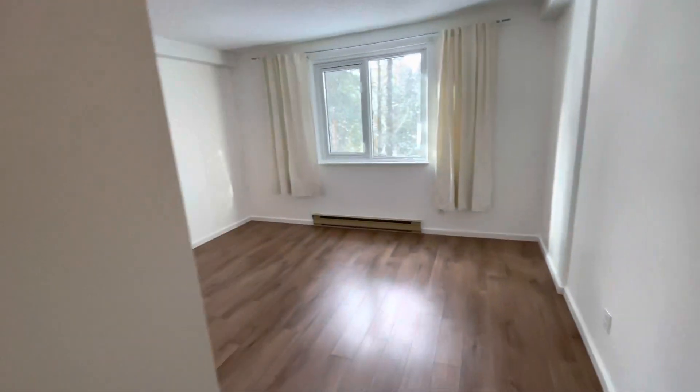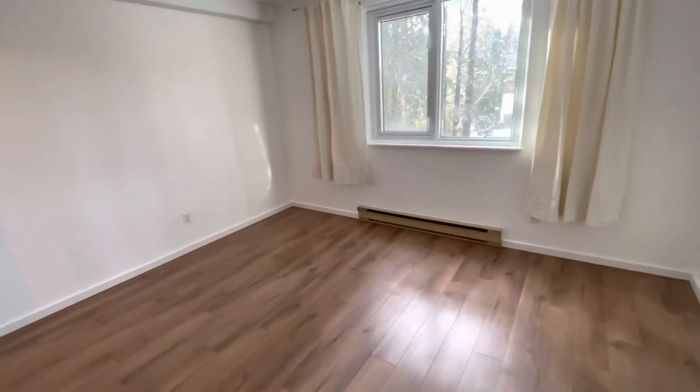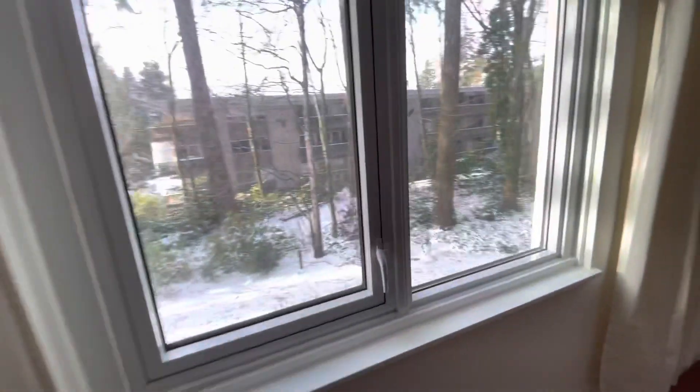Very big master bedroom, facing west, very quiet area.